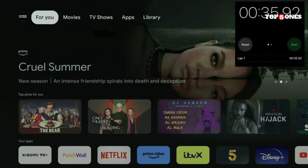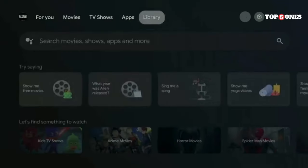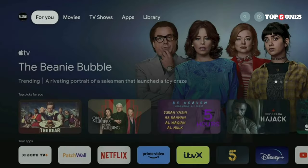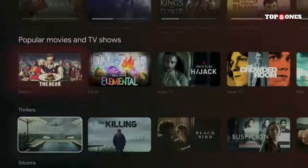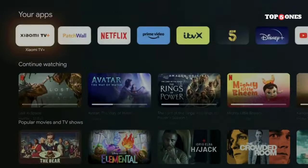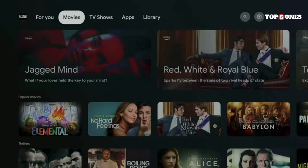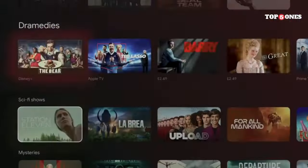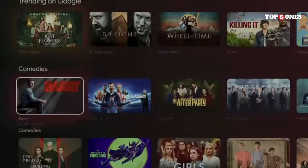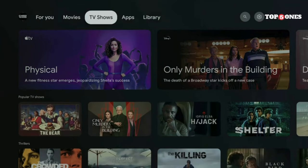Google TV offers a much cleaner and more personalized user experience, surfacing recommendations based on your watch history and subscriptions. This little box supports all the major streaming services — Netflix, YouTube, Disney+, HBO Max — you name it. The remote even has dedicated buttons for some of these popular platforms, making it super convenient to jump right in. The Xiaomi TV Box S is powered by a capable processor that can handle 4K HDR content without any stuttering, so whether you're watching the latest action flick or binging a nature documentary, you're in for a treat.